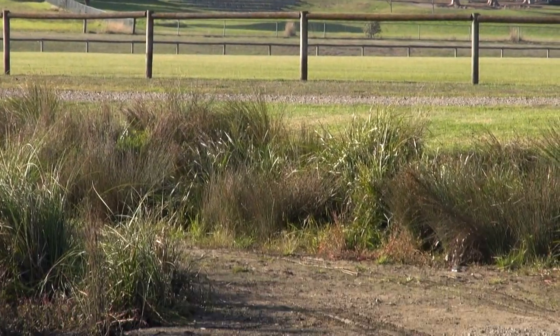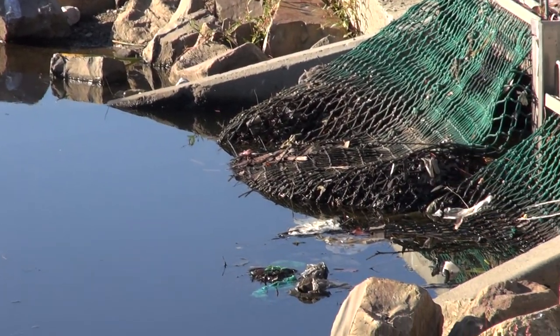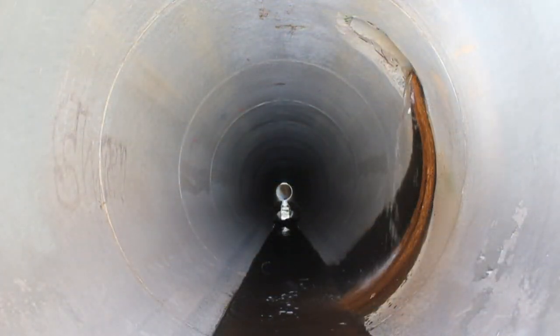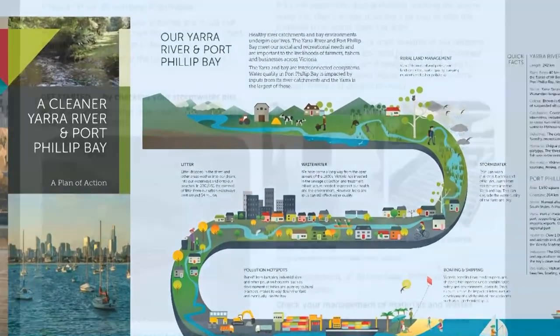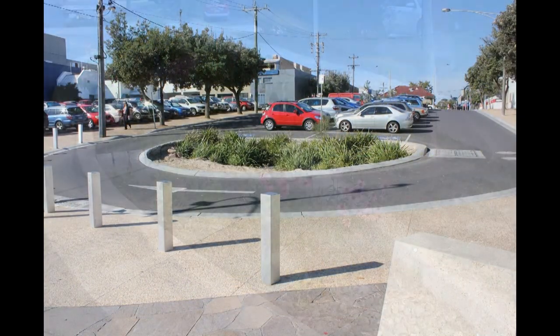Wherever we live and go to school, we are next to drains that all ultimately flow into the bay. The plan for a cleaner Yarra and Port Phillip Bay, and engineering solutions such as rain gardens, urban lakes and litter traps, all help.